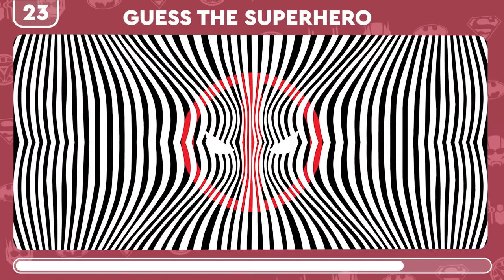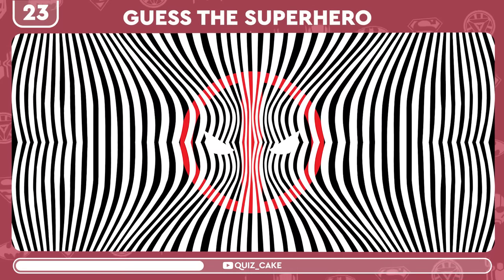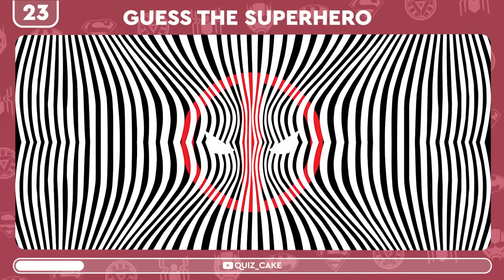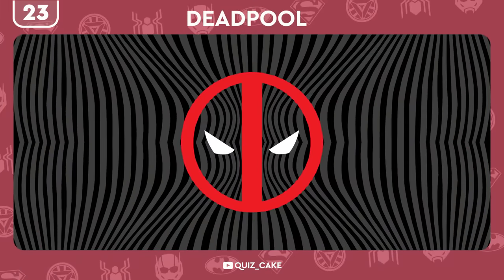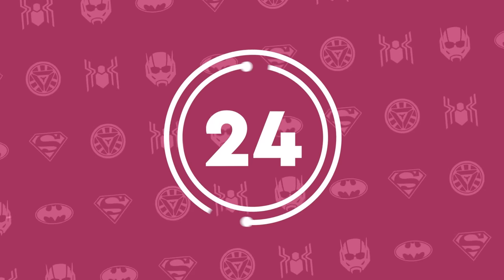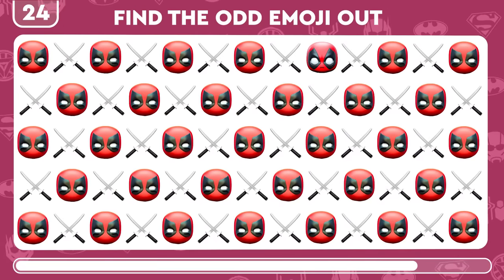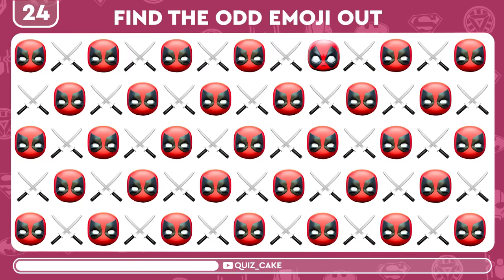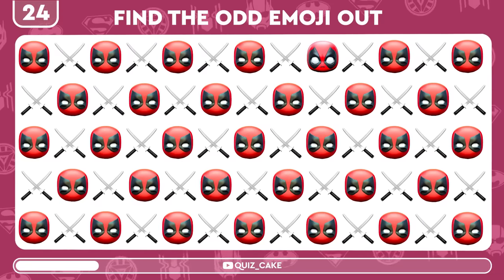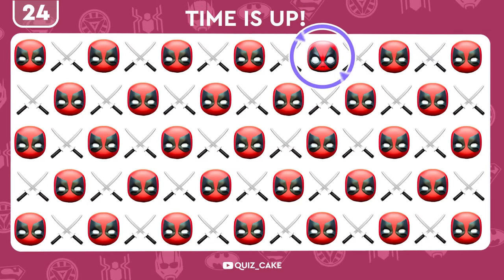Dive into the illusion and reveal the hero hidden in the logo. Genius — it's Deadpool! Deadpool alert. Find the emoji that breaks the fourth wall. KABOOM! You found it.